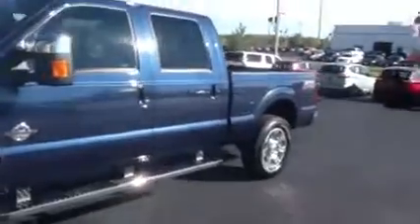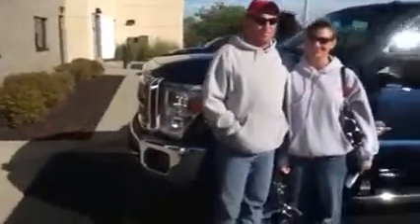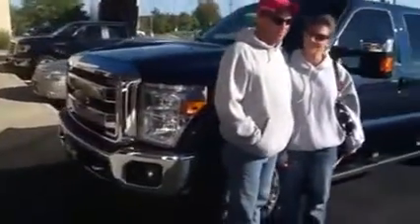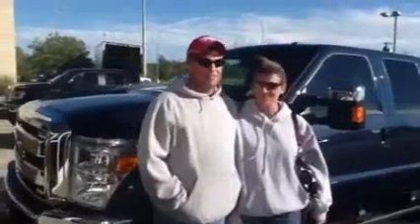That was a 2013 F350. I got to tell you, that is one of the most beautiful trucks I have ever seen. Shannon, you got absolutely gorgeous taste. You knew exactly what you wanted when you came in here, didn't you?